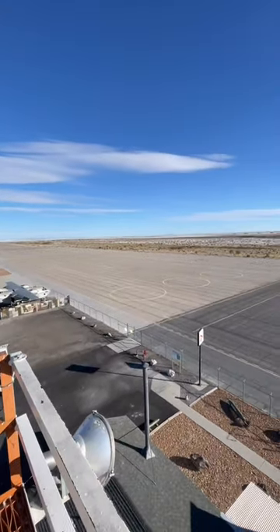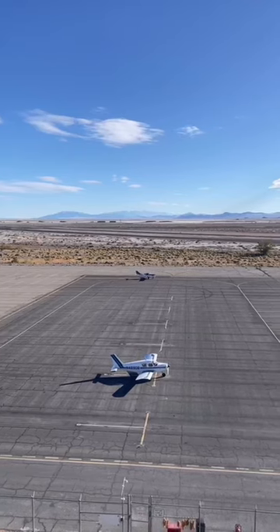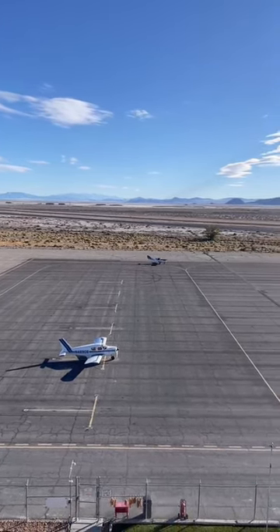We were able to catch awesome views by climbing the restored air traffic control tower. The climb is not for the faint of heart, but the views at the top are worth it. It's still an active airport, so we were even able to see a small plane take off.